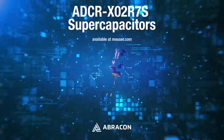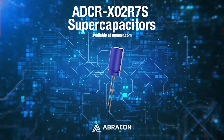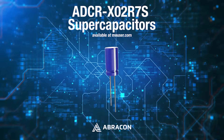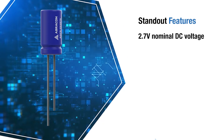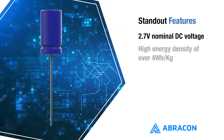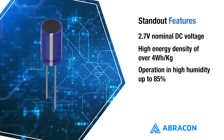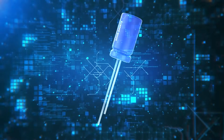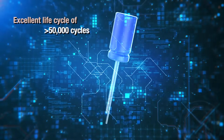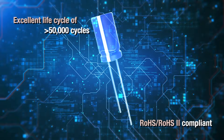ABRACON ADCR-X02R7S supercapacitors are high temperature and high humidity supercapacitors designed for demanding environments. They operate at 2.7 volts DC, offer a high energy density of over 4 watt-hours per kilogram, are built to withstand a wide temperature range and humidity levels up to 85%, and have a life cycle exceeding 50,000 cycles, and are RoHS 2 compliant.